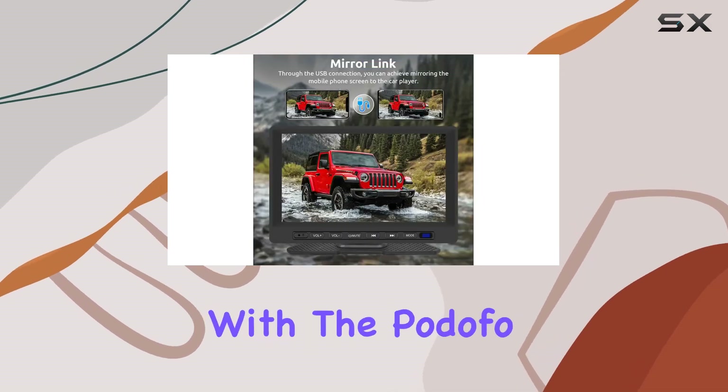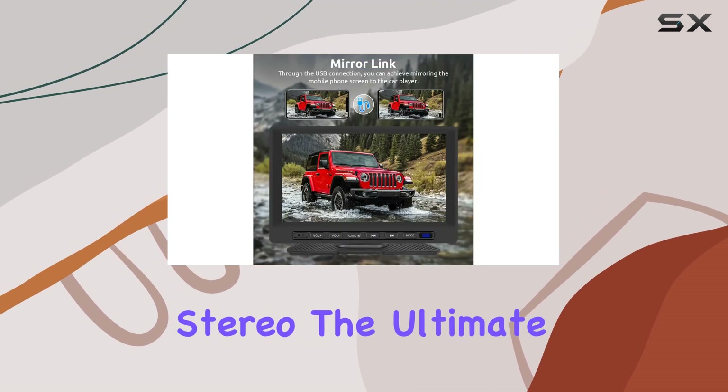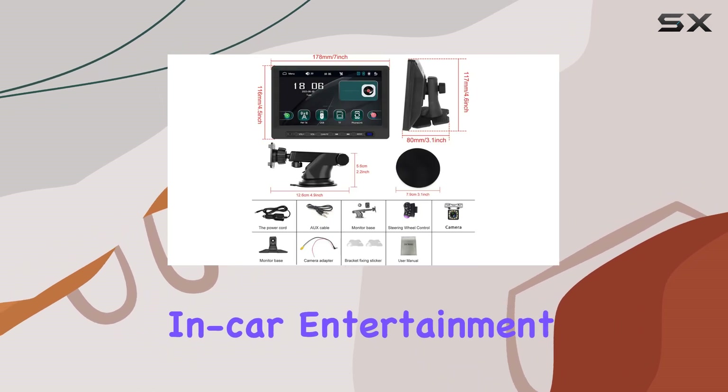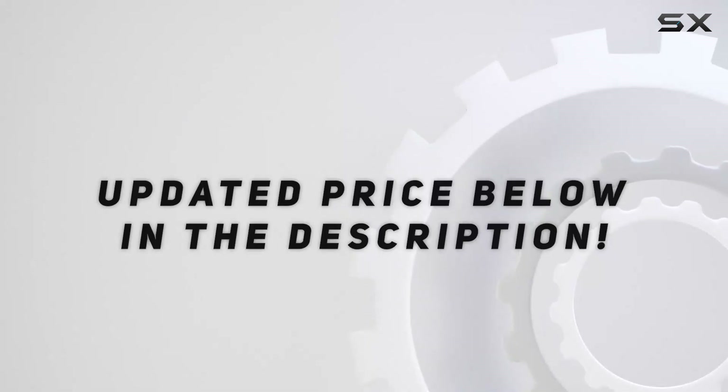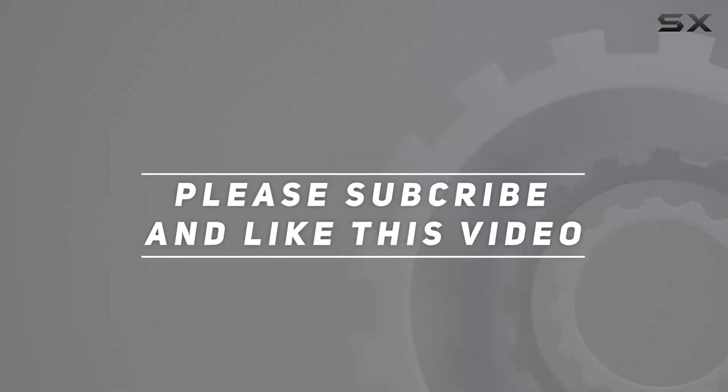Upgrade your driving experience with the Podofa Wireless Apple CarPlay Car Stereo, the ultimate in-car entertainment solution. Check out the video description for the updated price, and thank you for watching this video.